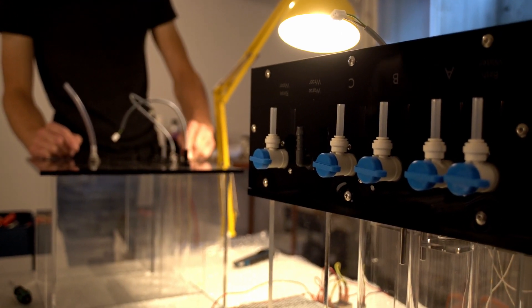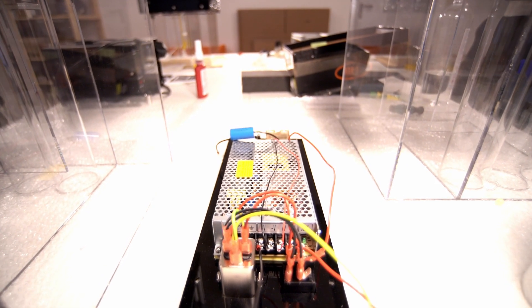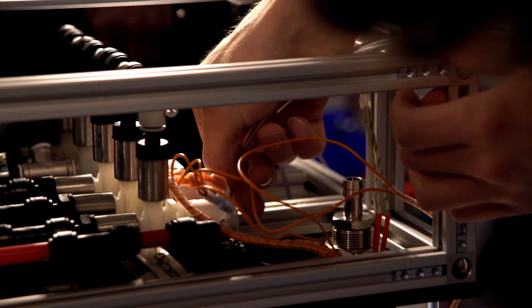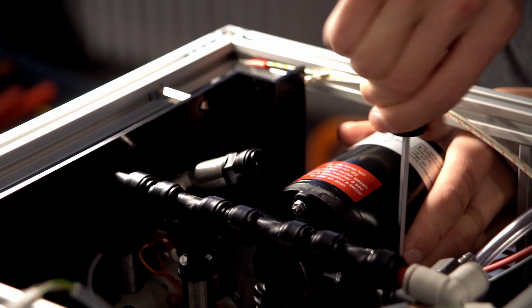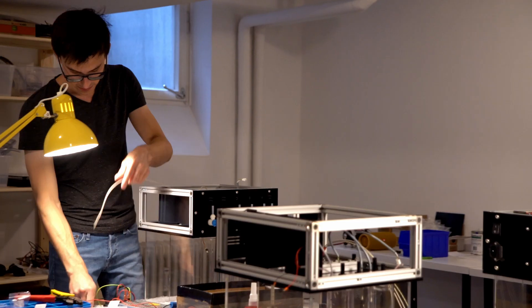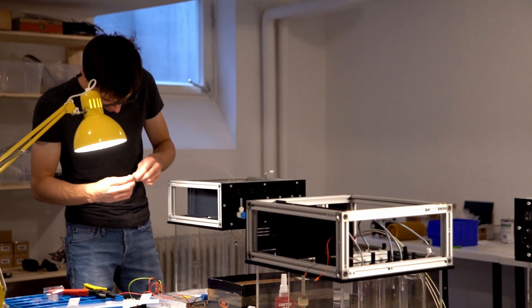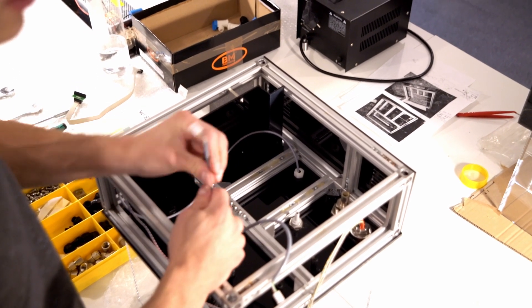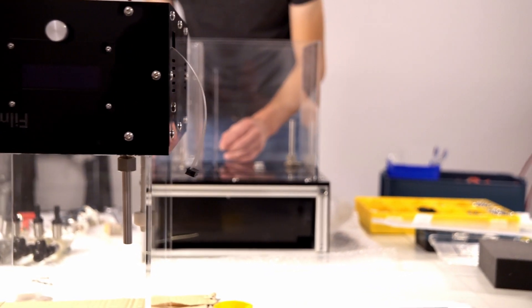The machine costs 3,500 Euro. The overall time it takes to build one machine is around one week — the full time needed to assemble everything, buy the components, do the shipping, etc. This doesn't include all the time spent previously to develop the machine and come up with the prototypes. All the parts are made in Germany, with no cheap parts from China or anything like that. Lukas really tries to make it a very high quality machine with high quality materials.